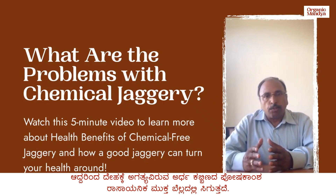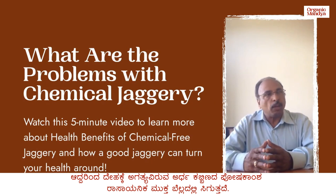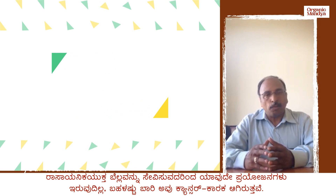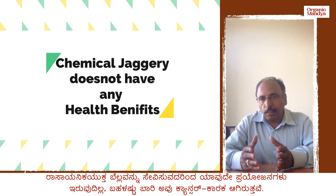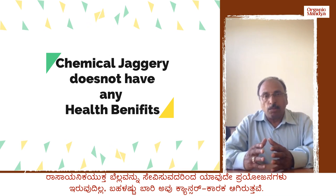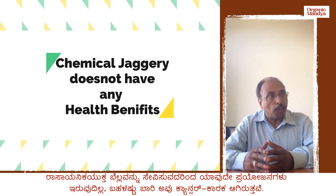This particular Jagri contains 11 milligrams of iron per 100 grams, so almost 50 percent of the iron requirement is met by consuming Jagri. When you add a lot of chemicals, that advantage is lost, and in extreme situations those chemicals are carcinogenic.